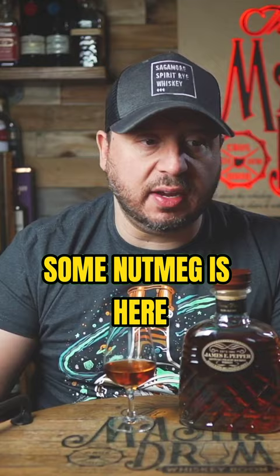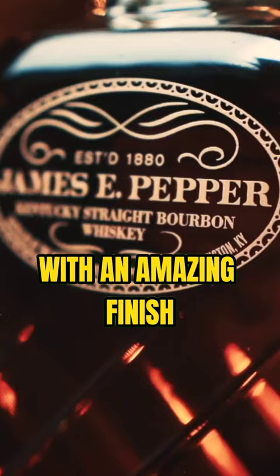On the palate, the baking spices really kick in — a lot of cinnamon, some nutmeg. That apricot note and almond note are there. This is definitely a little more subtle, with an amazing finish too. The spice on the back end is great.